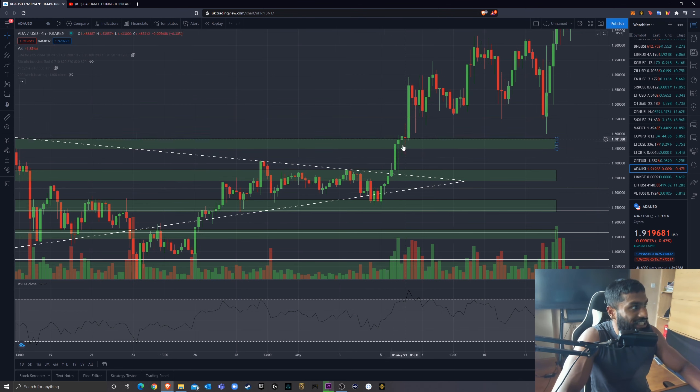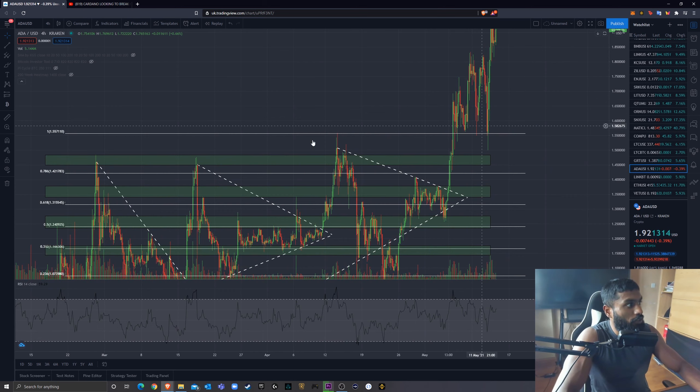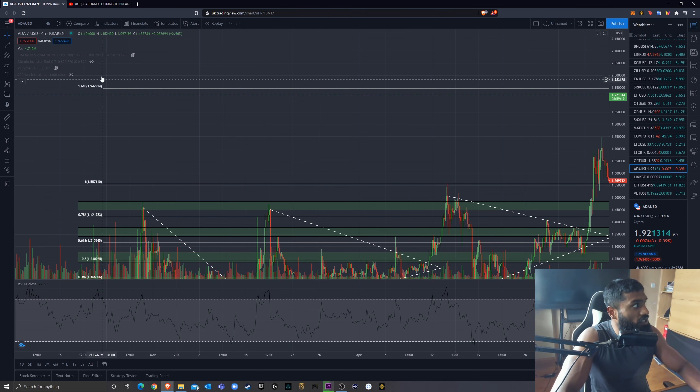We broke out, found resistance exactly in that $1.45 to $1.48 resistance region — I haven't changed any of these regions, do check my other video. We found resistance there, came back to retest the top, and started exploding. I'd like to point out we started using that 1 fib level, marking that all-time high, as support. We've been bouncing strongly even with Bitcoin dumping. In one of my other videos I mentioned the 1.618 fib level as a significant resistance, and that's exactly what we're seeing.